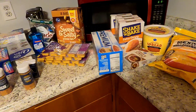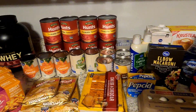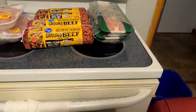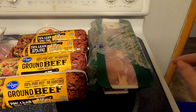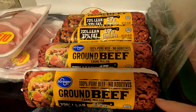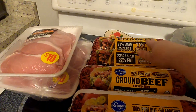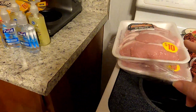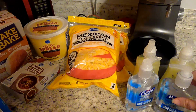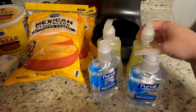I got everything laid out and I'll show you an overview of everything, and then I'll go through and show you all everything I got. Starting over here, I got two things of chicken thighs, and then I have four rows of hamburgers. We're gonna make chili a couple nights and then vegetable soup a couple nights, and then two things of pork chops.